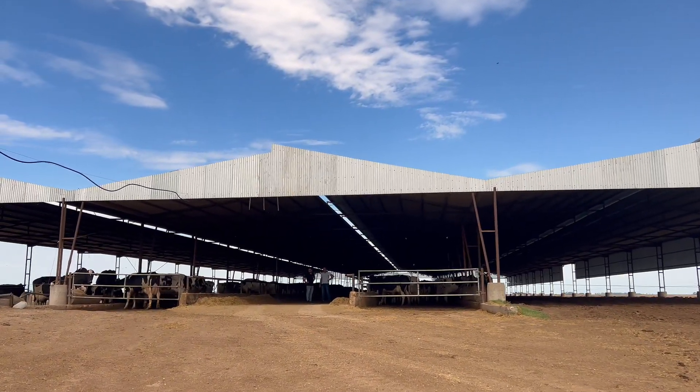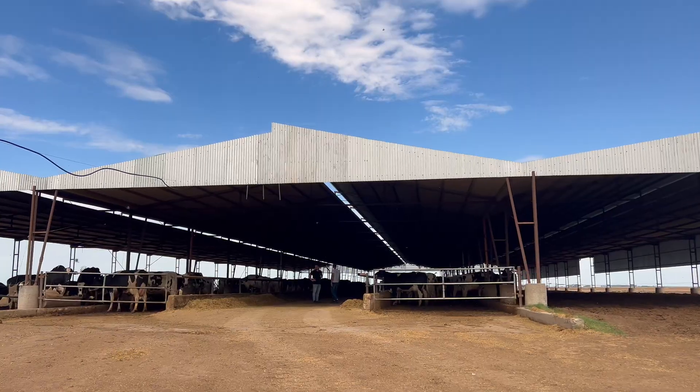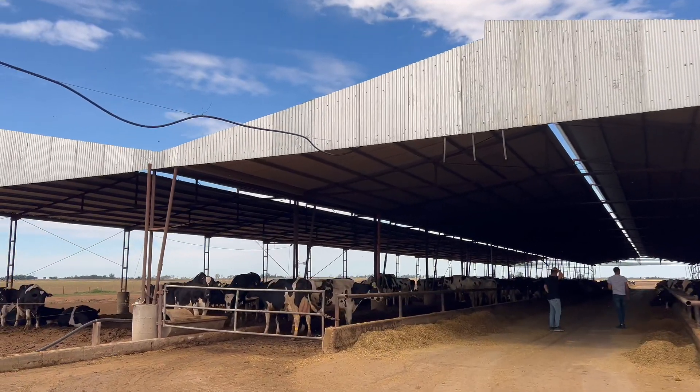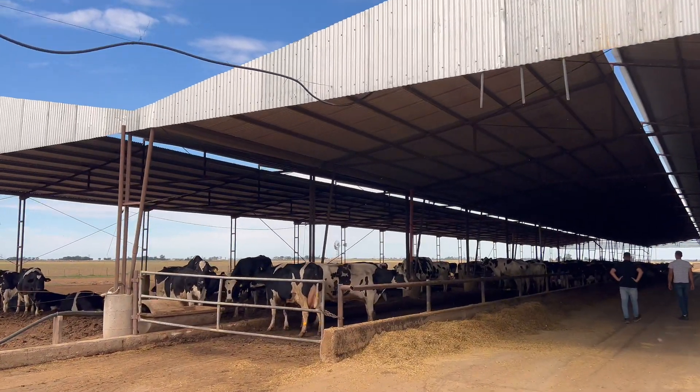As of today, we have 400 milking cows with a projection of 600. Last year the weather was tough on us, but if everything cooperates, by the end of next year we should have 600 cows with the entire production line set up. The dairy farm has been around for approximately 40 to 45 years, but it's been about 15 to 20 years since we intensified. We grew from 1,800 liters to almost 16,000 liters.